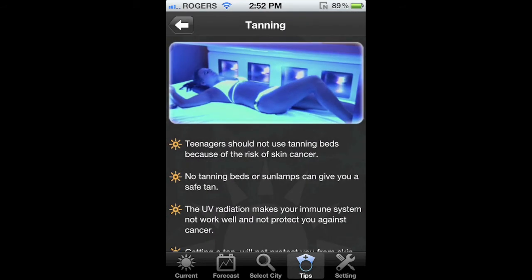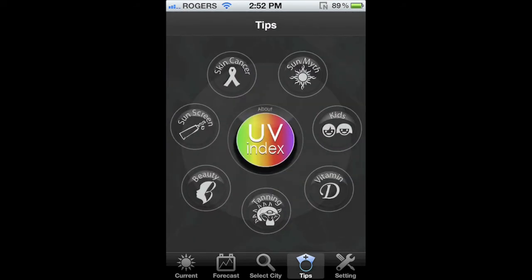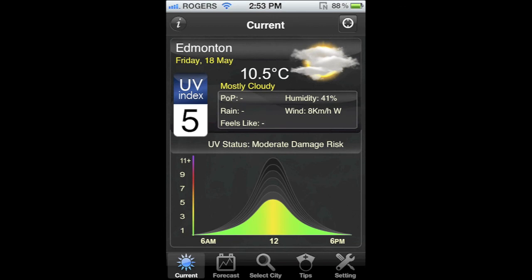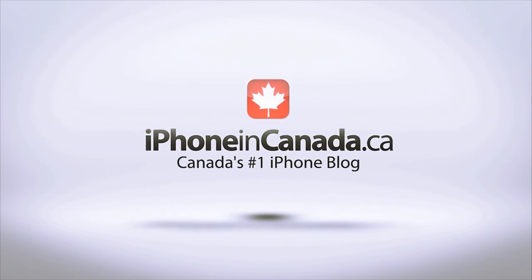If you're planning to be outdoors this summer or anytime — UV ratings are still present in the winter — do yourself a favor and pick up UV Canada in the App Store. It is free. If you liked this video, please take a second and give it a thumbs up and don't forget to subscribe to my channel so you don't miss any of my future videos. For more daily iPhone and iPad news, make sure you check out iPhone in Canada and iPadCanada.ca. I'm Chris with iPhone in Canada, thanks for watching.